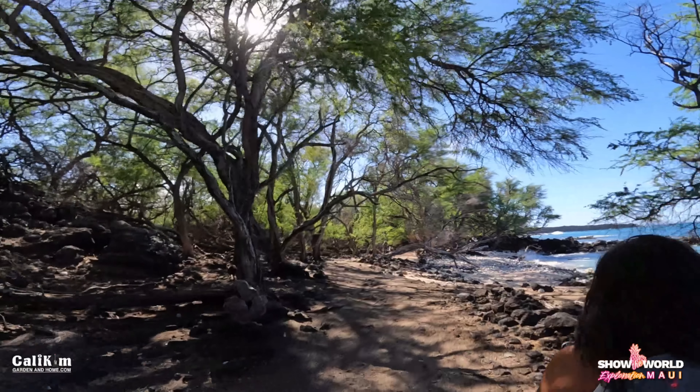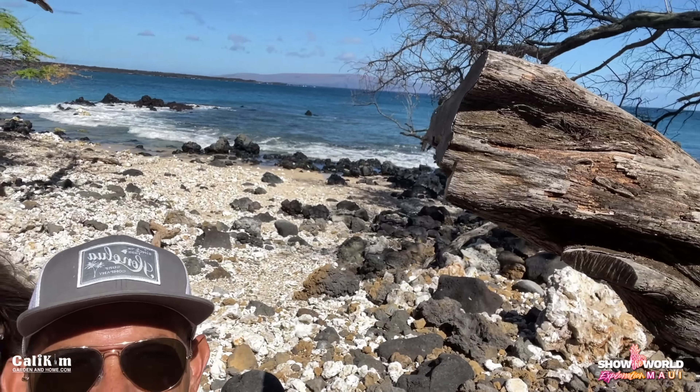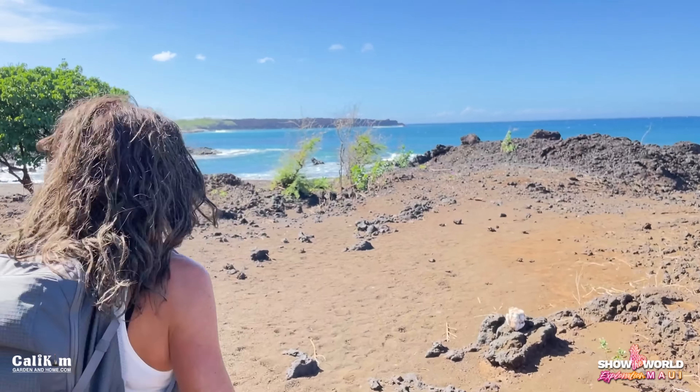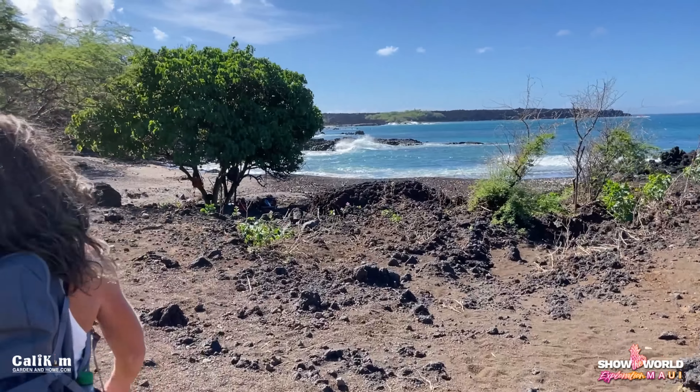Some cool stuff here. Oh my gosh, look at this little cove! It is beautiful. The colors are incredible.